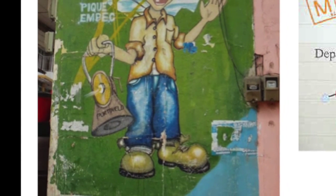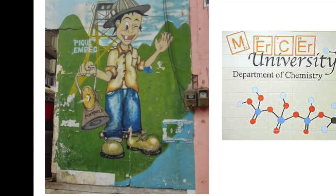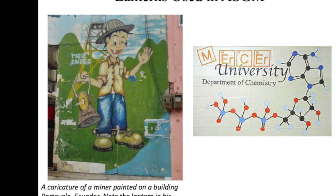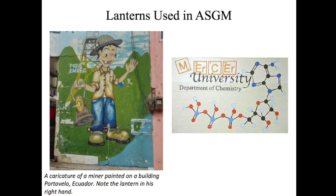This video supports an activity developed at Mercer University used to introduce general chemistry students to the environmental and human health impacts of artisanal and small-scale gold mining, or ASGM as it is often referred to. During this activity, students are able to practice skills and concepts learned throughout the semester.